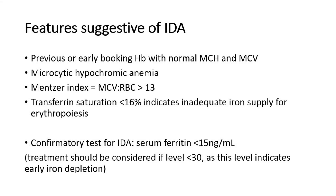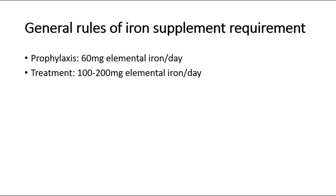Treatment should be considered if serum ferritin level is less than 30, as this indicates early iron depletion. For general rules of iron supplement requirements, the prophylaxis dose is 60 mg elemental iron per day, whereas for treatment it is 100–200 mg elemental iron per day.